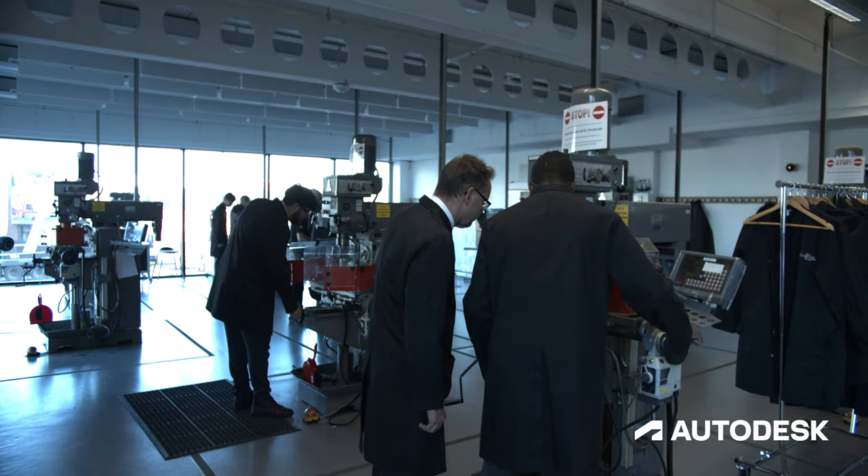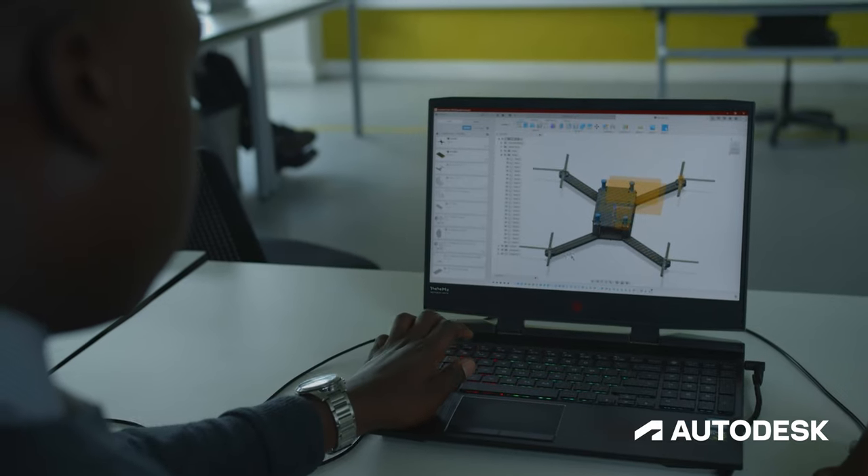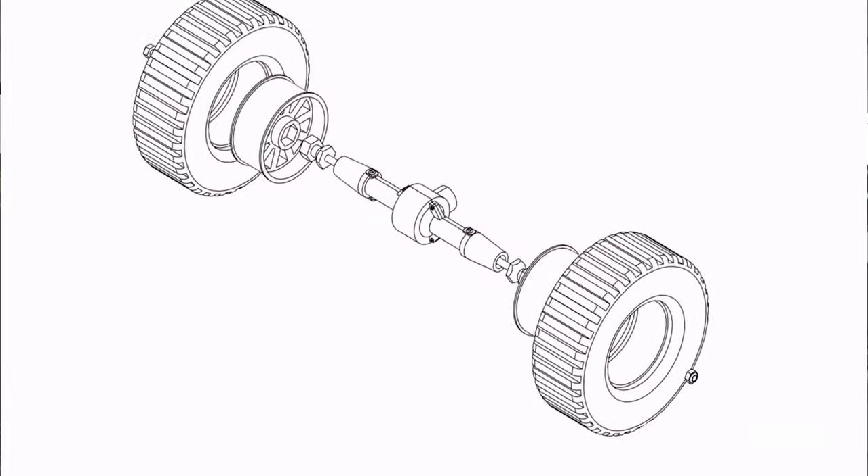I've always been fascinated by seeing how things work, whether it be planes, trains, or automobiles, and especially when it comes to drones. I've always liked the idea of becoming a designer, and Fusion 360 has been the perfect portal for that sort of idea.